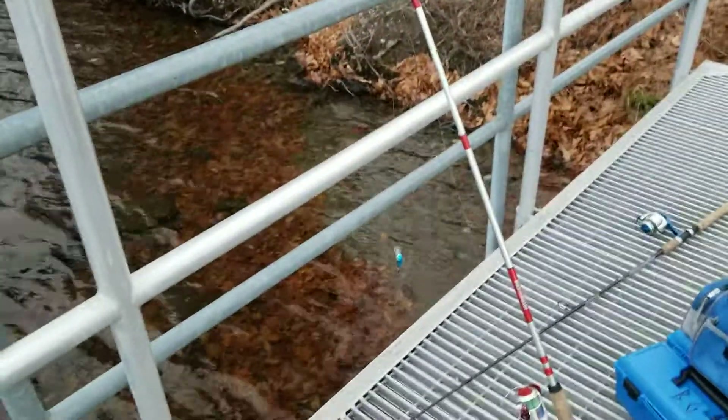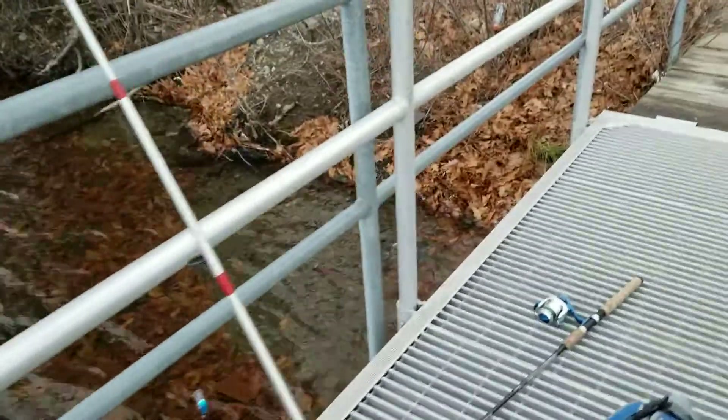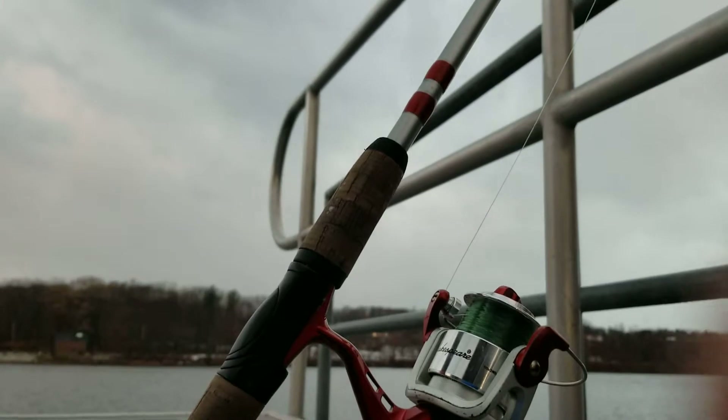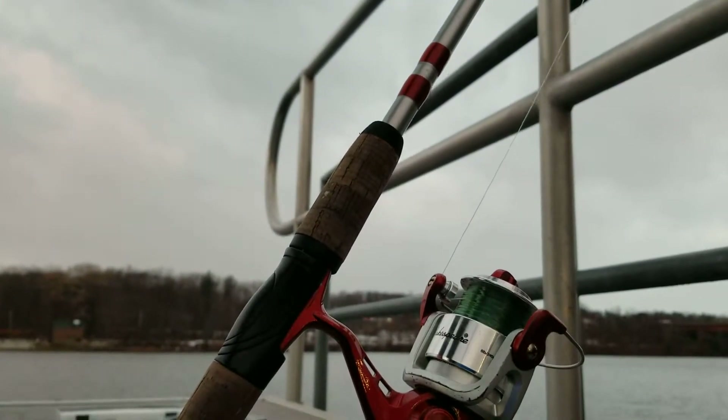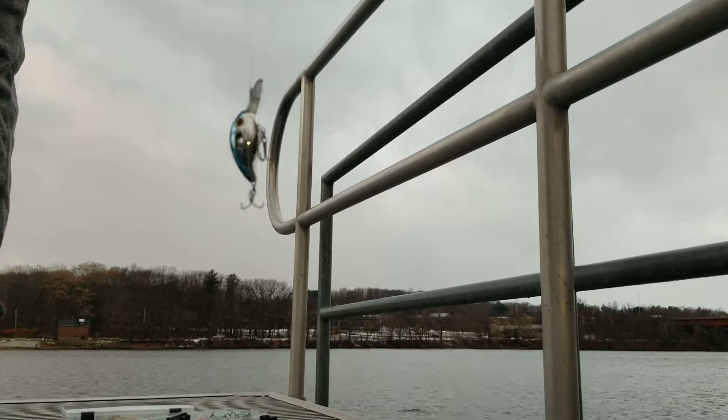We're both using square bills. I just changed it up from a square bill to this crappie crank. So that's what I'm going to be using. Hopefully we'll catch something on this. This little thing right here.